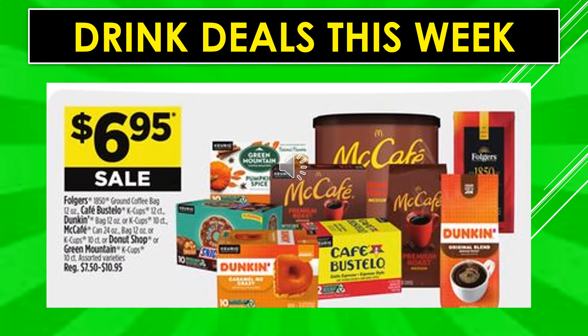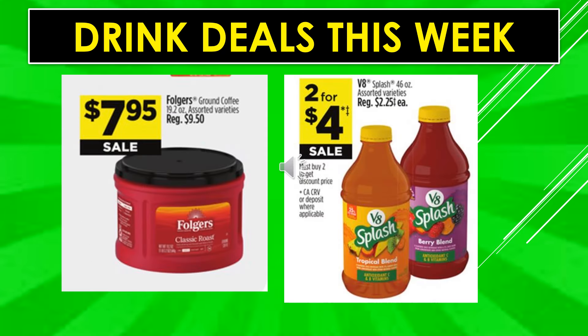Drink deals this week: Folgers 1850 ground coffee bag, Cafe Bustelo K-Cups 12 count, Dunkin bag 12 ounce or K-Cups 10 count, McAfee bag 12 ounce or K-Cups 10 count, Donut Shop or Green Mountain K-Cups 10 count are all $6.95 on sale. Folgers ground coffee assorted varieties is $7.95. V8 Splash 46 ounce assorted varieties is two for $4 on sale.